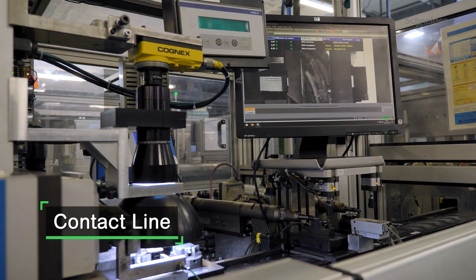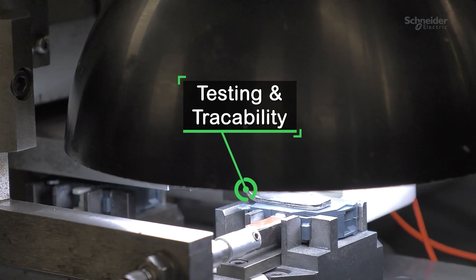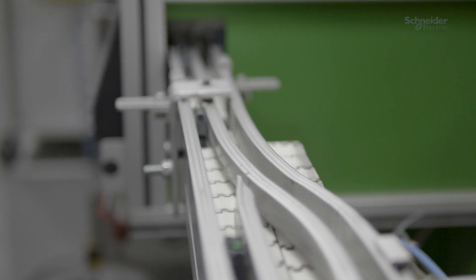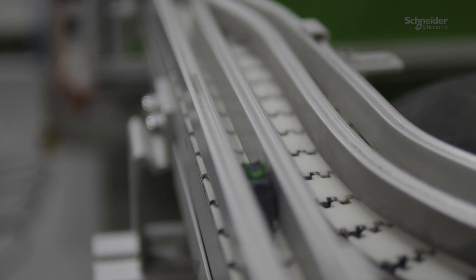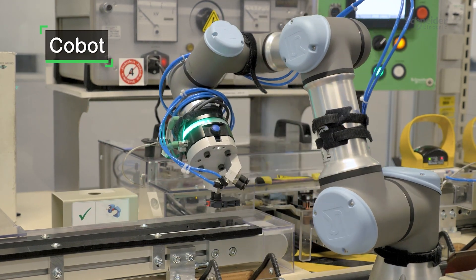At the end, we have several quality checks, and the final step consists in laser marking to ensure that the product has been done properly, and to make it available for the assembly line just behind this contact line.